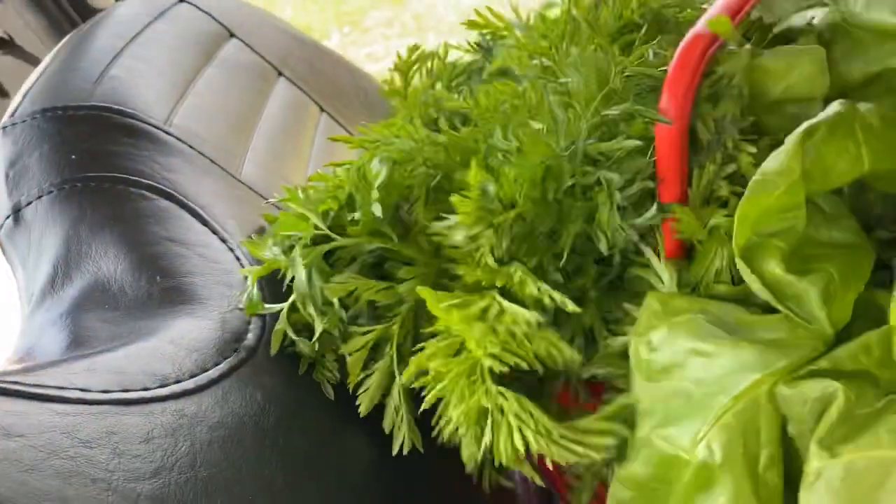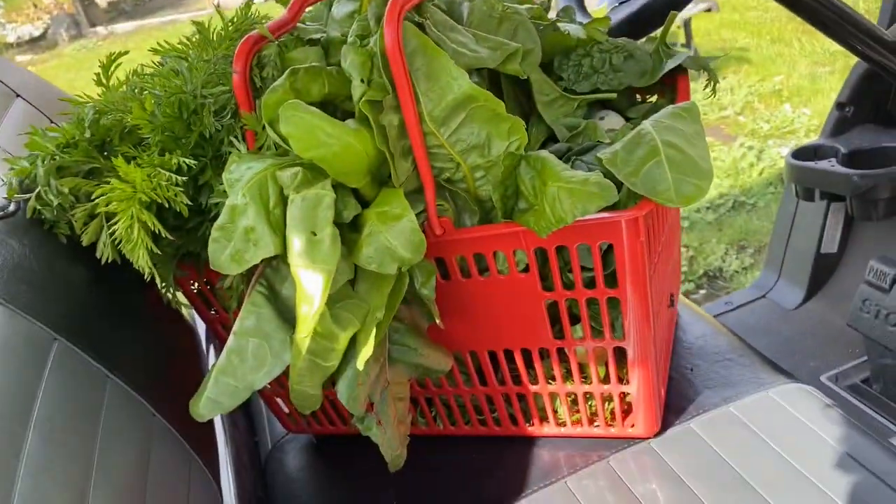The produce is harvested and I've brought it inside. It's now time to wash it because real food is dirty — it's not like when we buy it at the supermarket. It's not clean, it's not super shiny and all that. If you want real food with real nutrients and great taste, and you grow your own food, it's dirty. So let's get to washing it.